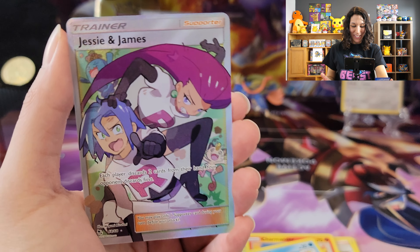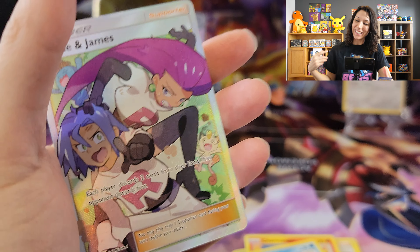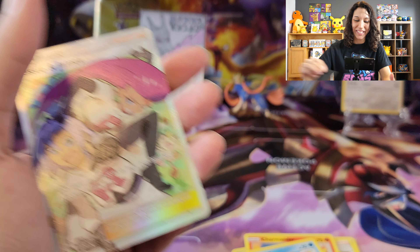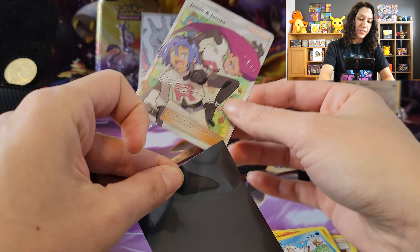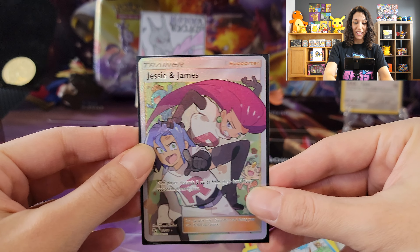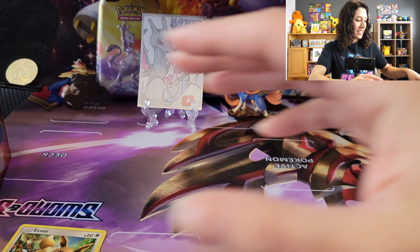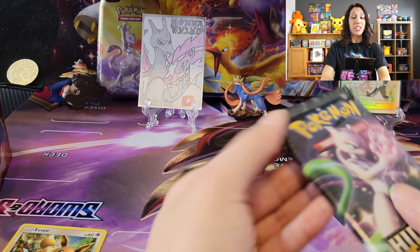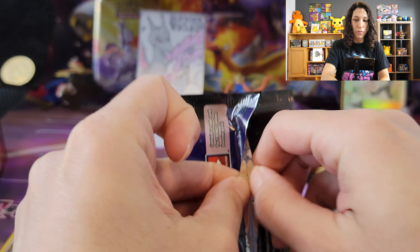Jesse and James, up to no good, making an appearance in my video. Gotta love the Jesse and James — Team Rocket. Sorry, but we're going to send them blasting off again, because Mama Matrix here. Just joking — we love Team Rocket. I mean, they basically made the series too, right? All that humor, always trying to get Pikachu. They never give up, that's good, they never quit. Trainer cards are awesome, and Jesse and James — they're from the original. I'm really happy about that.